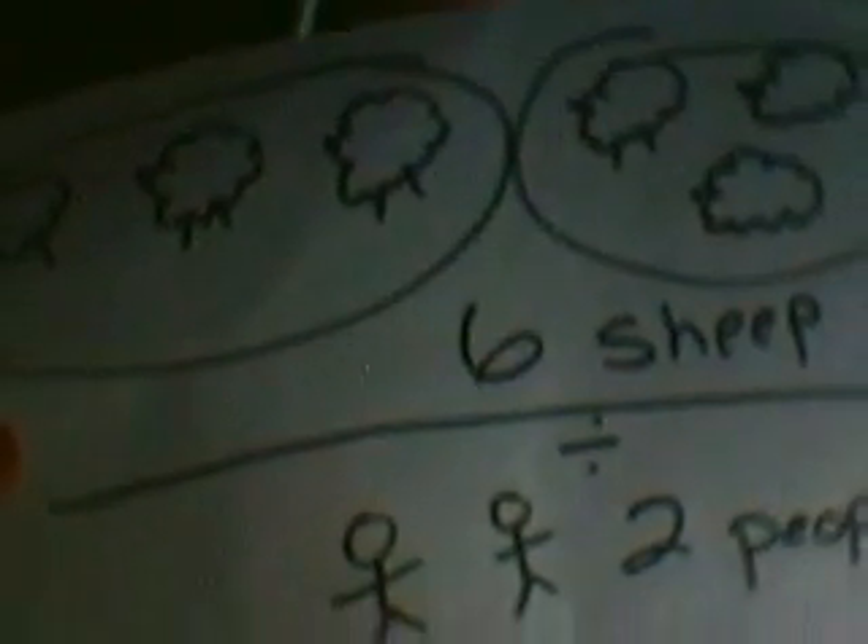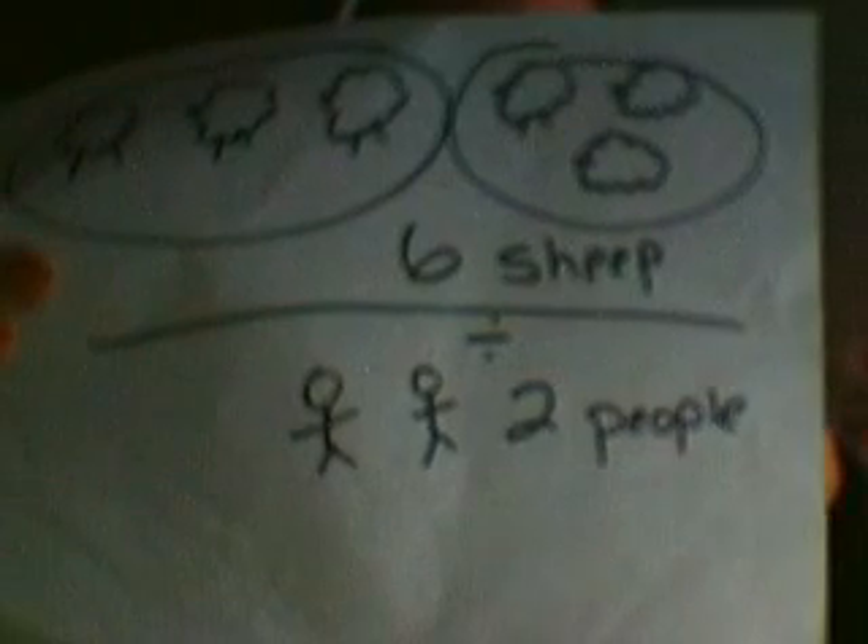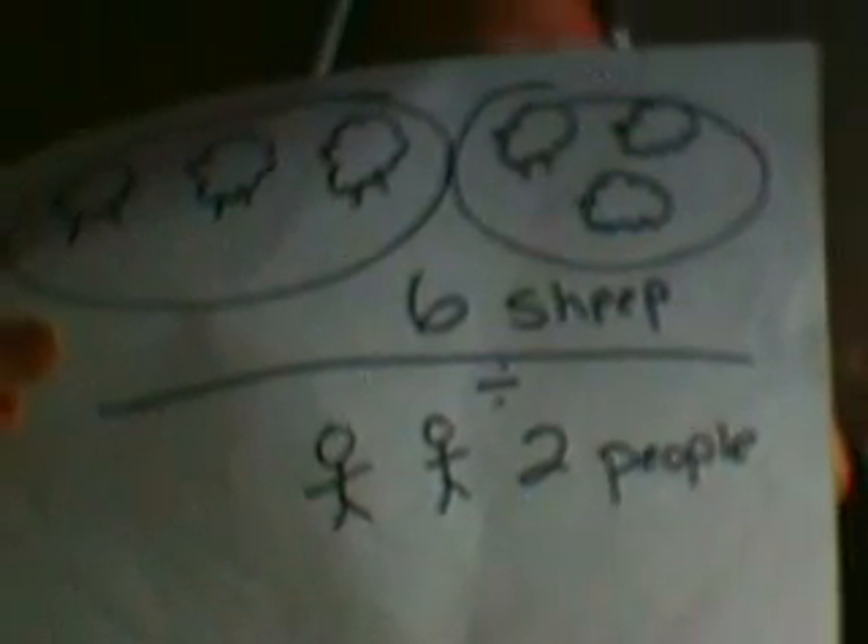Showing kids: we've got six sheep out in this field and we've got two people, and they both want equal amounts of sheep. As you can see, there are six sheep and two people. So if you use the tool of division, they will each get three sheep. It's easy to see, when you teach math like this, how it can be used as a tool to solve these kinds of problems.